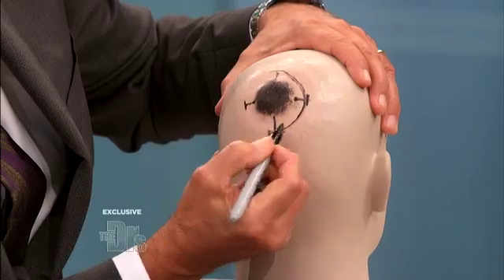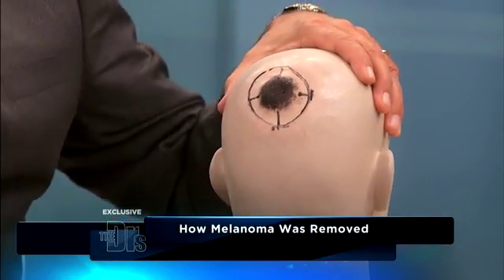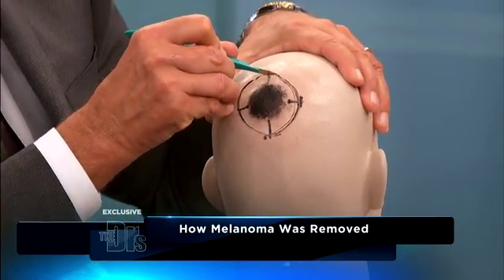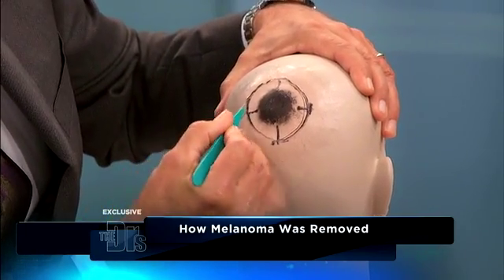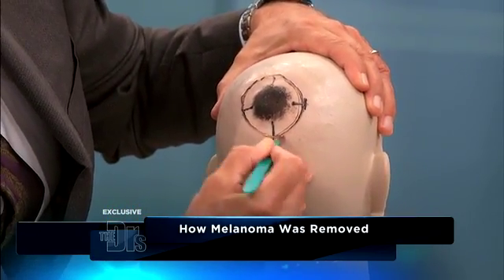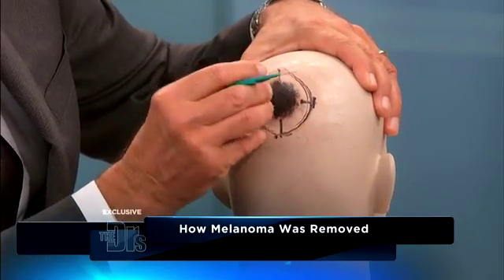That is the treatment for melanoma. Your surgeon planned a surgery to remove that, and they go down to the lining of the bone because melanoma can travel to your blood vessels. A lot of people think you just get that mole removed — no, you're getting any surrounding tissue anywhere it may have spread. You have to go deep and get to those margins.